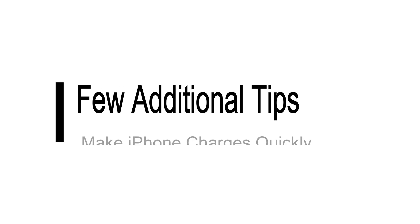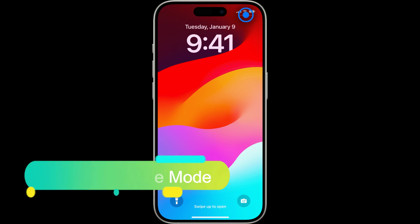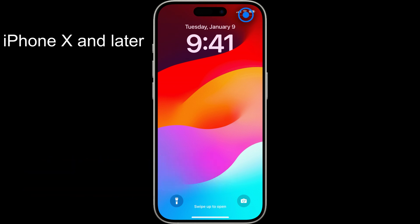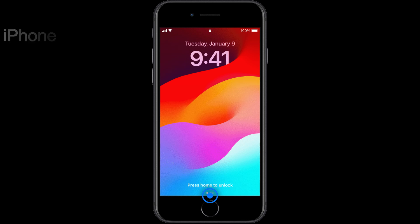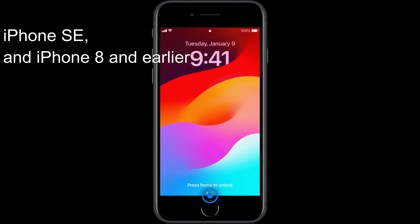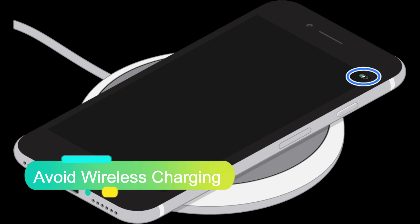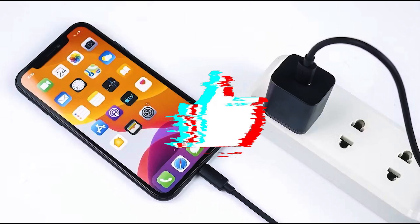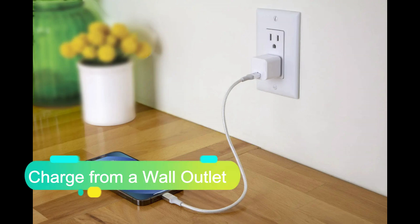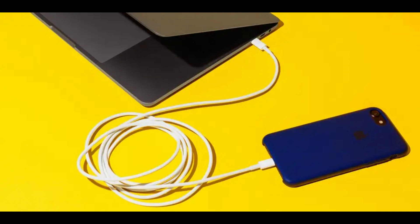Here are a few additional tips to ensure your iPhone charges as quickly as possible. Enable airplane mode: turning on airplane mode while charging can speed up the process by reducing background activity. Avoid wireless charging: while convenient, wireless charging is generally slower than wired charging. Charge from a wall outlet: charging from a wall outlet is typically faster than using a computer or a car charger.